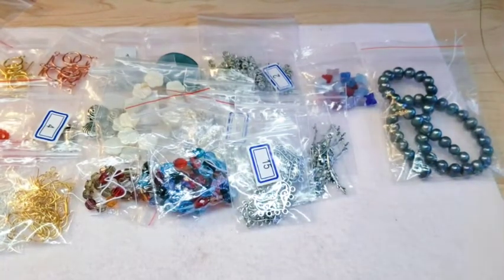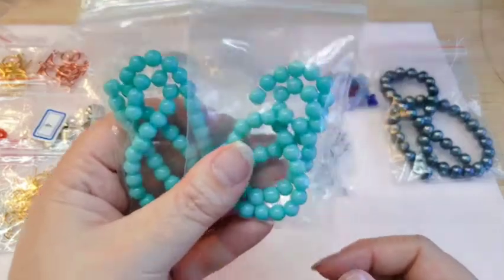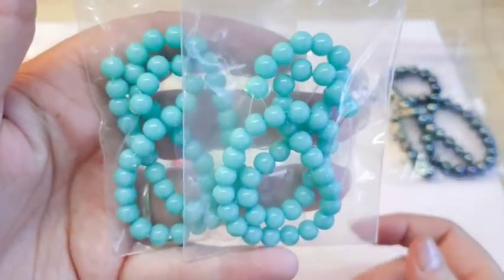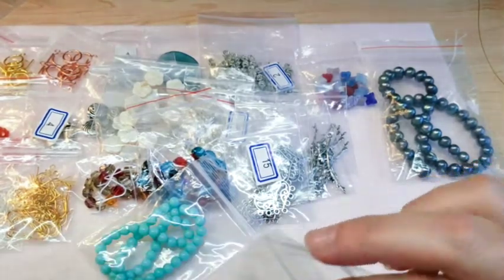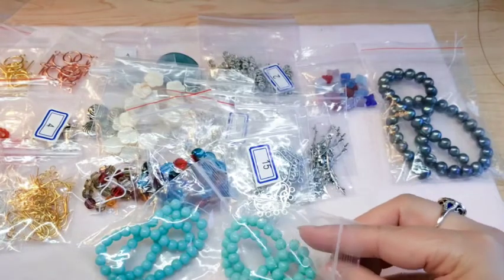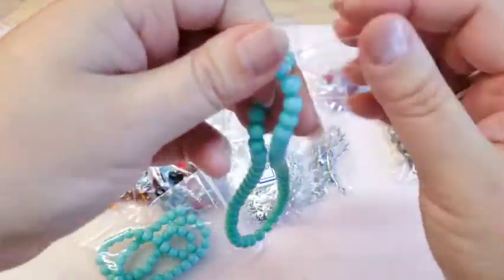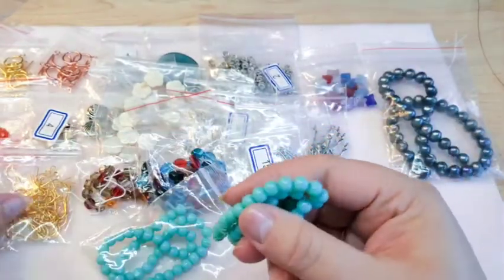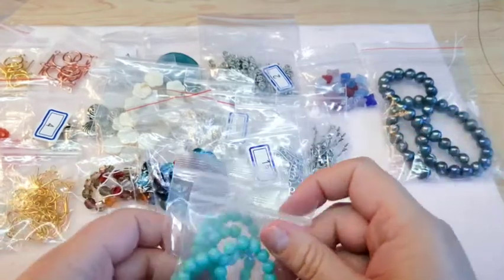They also had these robin's egg blue glass beads in six millimeter. I've been making a lot of flat spiral stitch bracelets lately and this is one of my favorite colors. I got two of these — they were $1.99 a piece for a 10-inch strand. I got the six millimeter because that's what I've been using for those bracelets, and figured I'd get a couple in case I want to make a pair of earrings to match.